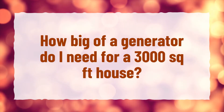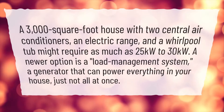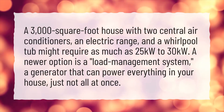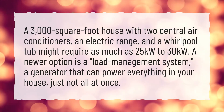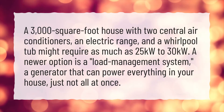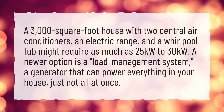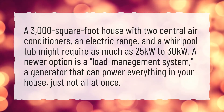How big of a generator do I need for a 3,000 square foot house? A 3,000 square foot house with two central air conditioners, an electric range, and a whirlpool tub might require as much as 25 kilowatts to 30 kilowatts. A newer option is a load management system — a generator that can power everything in your house, just not all at once.